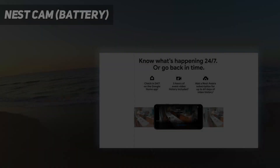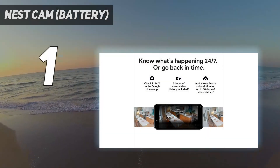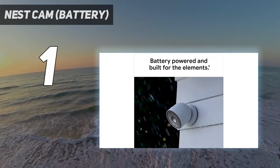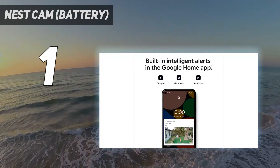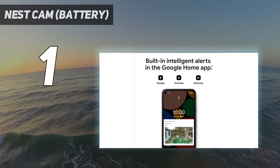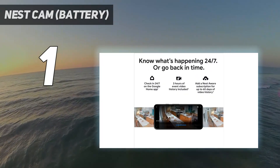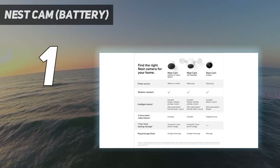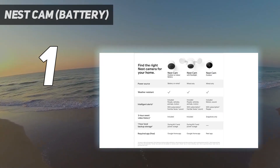And number 1: the Nest Cam Battery. The well-designed Nest Cam Battery has a simple shape and is one of the easiest home security cameras to install, thanks to its magnetic base. It's weatherproof, so it can be mounted just about anywhere outside. Its 1080p camera captures sharp images day and night, and its microphone and speaker made conversations a breeze.